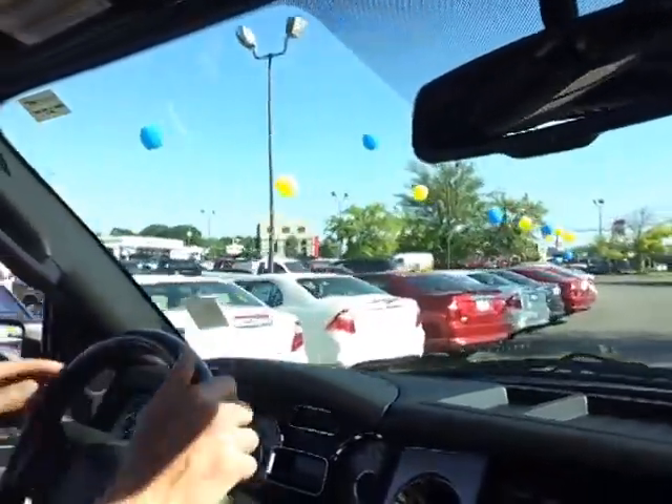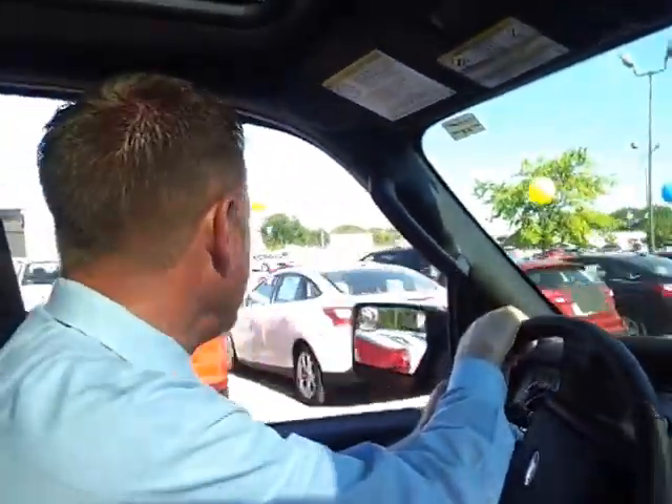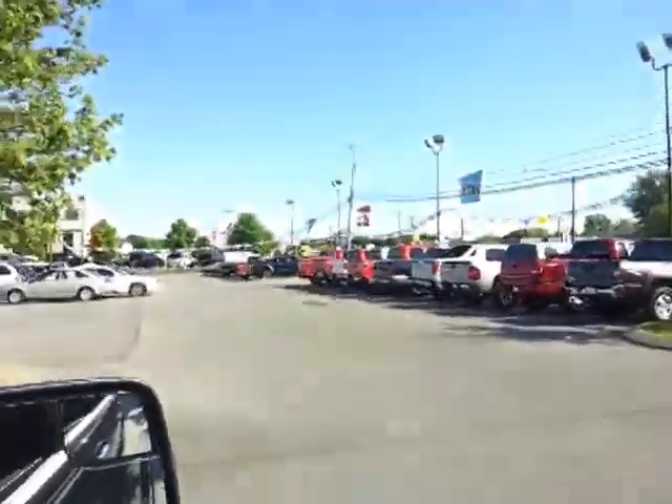Remember, you can find us online 24/7 at FordofMurfreesboro.com — real easy to get to. We've got a great selection of pre-owned vehicles, and if you've got a trade-in, we'd love to have it. We can't keep up with pre-owned demand, so we've got good trucks, cars, and SUVs.